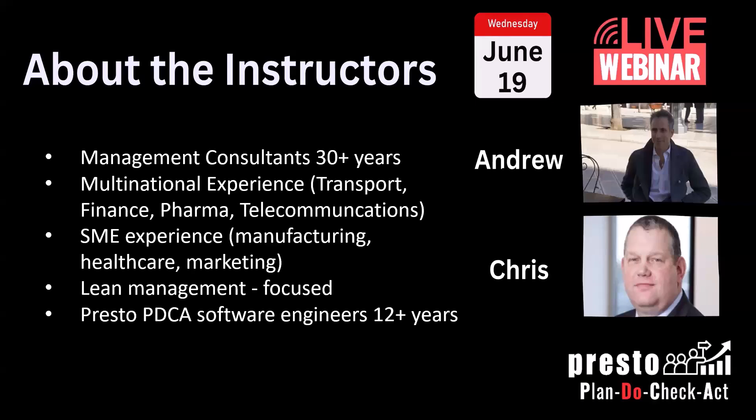Since we joined this company, we've been working with smaller companies, bringing the lean management methodology to them — where bigger companies have had more success. I've widened my experience into manufacturing, healthcare, and even marketing, so we have quite a few interesting clients. This is a very lean-focused product and organization.